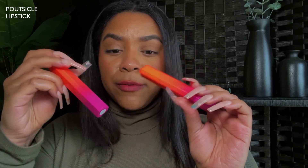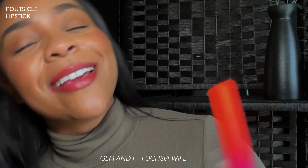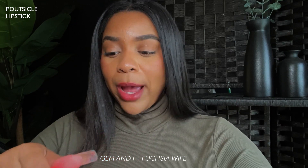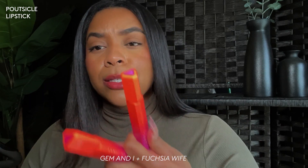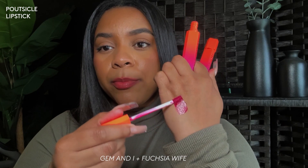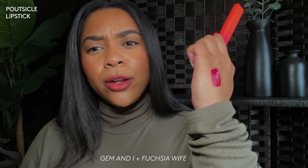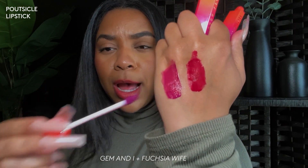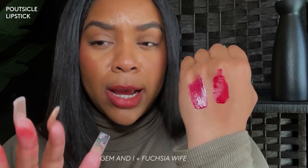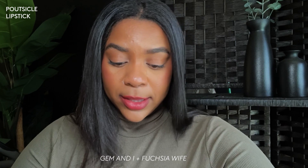Next up are two different shades of the Popsicle — Fuchsia Wife and Gemini. Gemini season, aka my birthday is coming up — June 7th — so Gemini season all the way! These popsicles are really interesting because from the tops I would have thought they'd be extremely bright, but when I swatch them they're bright in tone but still lean deeper. This one has more purple and this one has more red. Gemini and Fuchsia Wife are $27 each.